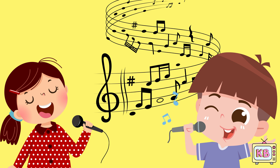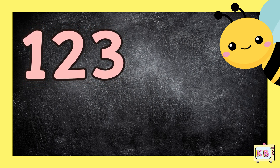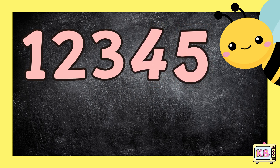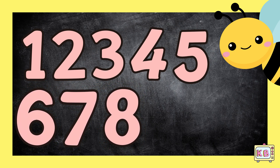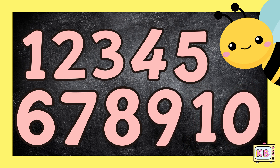One, two, three — come count with me. Four and five, we feel alive. Six, seven and eight, we are doing great. Nine and ten, let's count again!